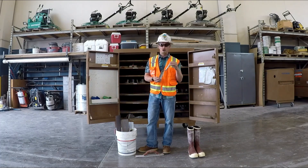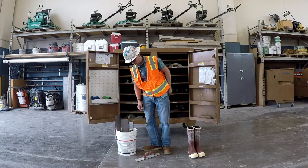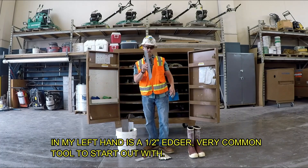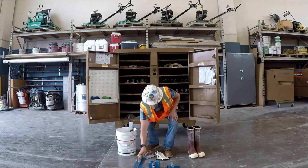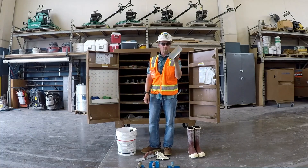Margin trowel — an all-around tool, you'll find them hanging in the back pocket of most finishers. 18 or 16 inch trowel, 12 inch trowel, and a midget or shorty trowel — 8 inch trowel.